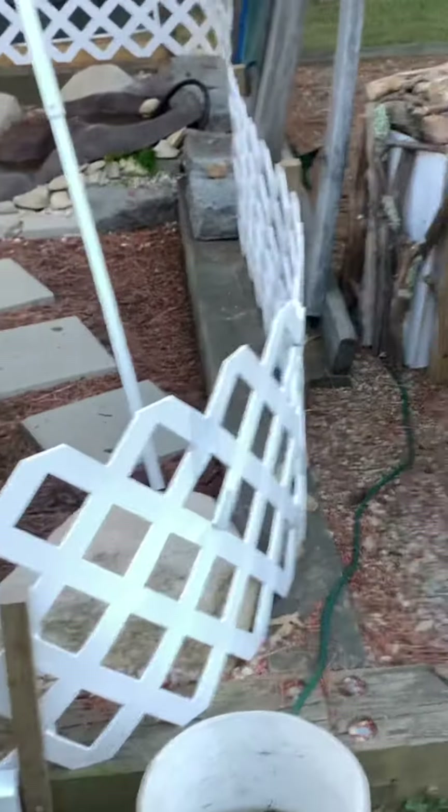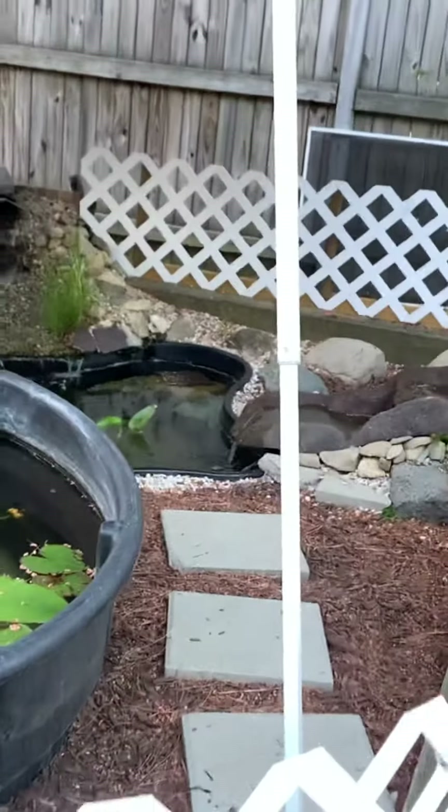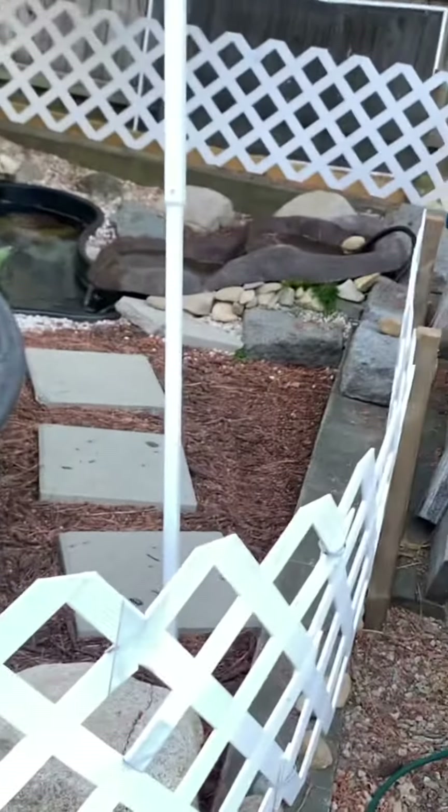I'll get back to you guys when I plant some of these plants, and I'll show you when I release all the baby bass. I think we have like seven or eight in total, so it's pretty cool.